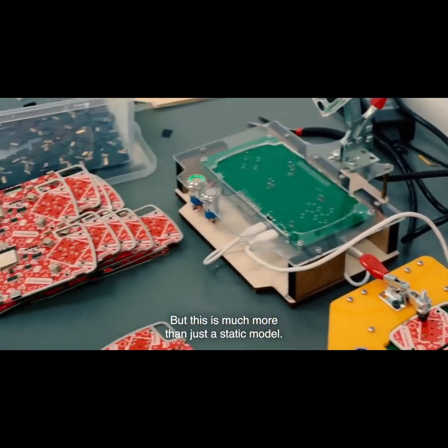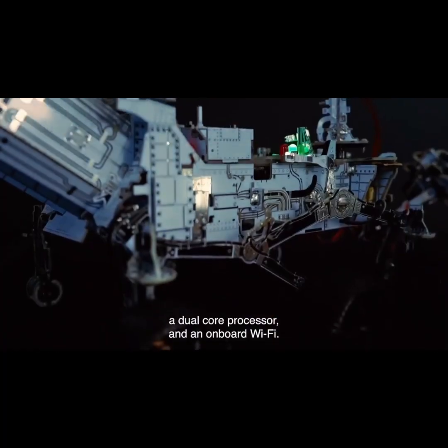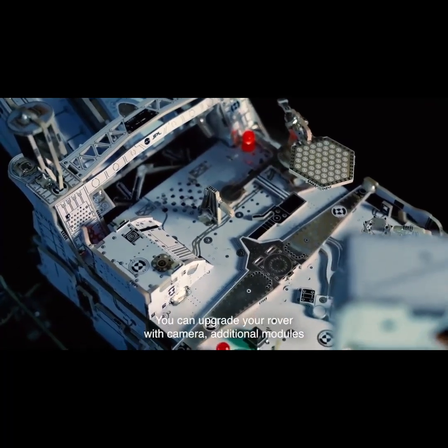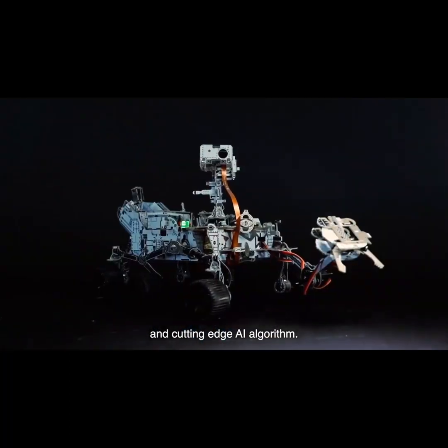But this is much more than just a static model. This is a fully functional robot with four motors, a dual-core processor and an onboard Wi-Fi. You want more capabilities? You can upgrade your rover with a camera, additional modules and cutting-edge AI algorithms.